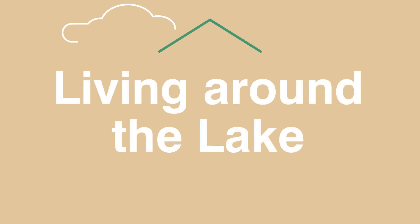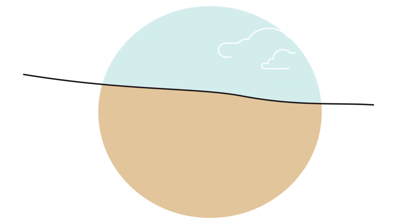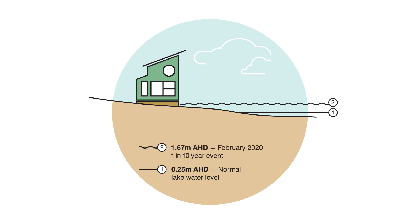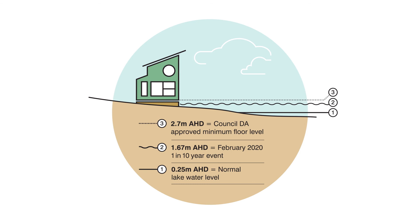In flood-prone areas around Tuggerah Lakes, Council has, for decades, been ensuring the minimum habitable floor levels for all new development are at 2.7 metres above sea level. This is set 0.5 metres above the 1-in-100-year flood level, which is over 1 metre higher than the February 2020 peak flood level. Council strategies to manage flood risk in Tuggerah Lakes are set out in the Tuggerah Lakes Floodplain Risk Management Plan, which is available on Council's website.